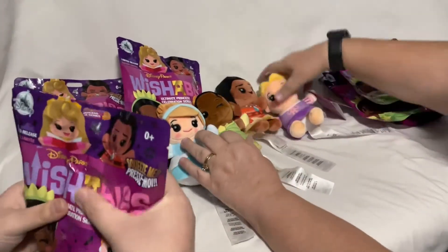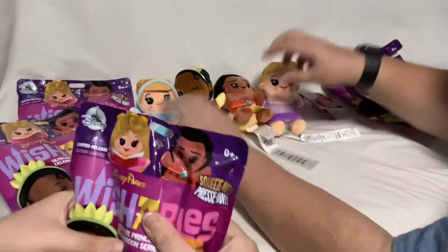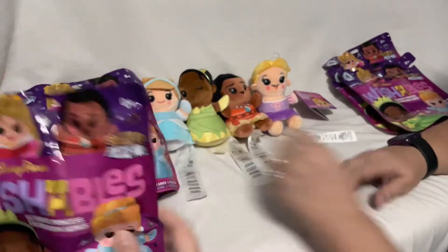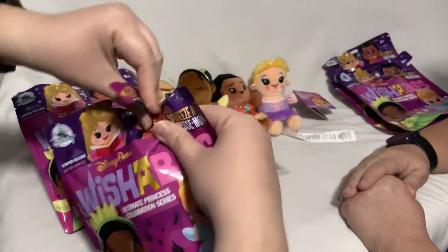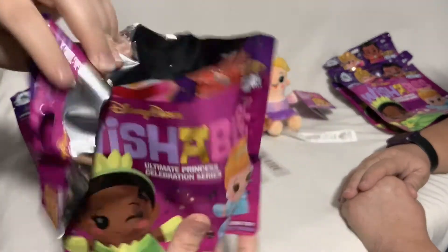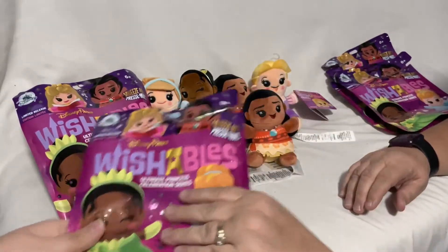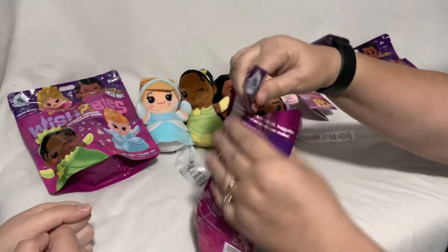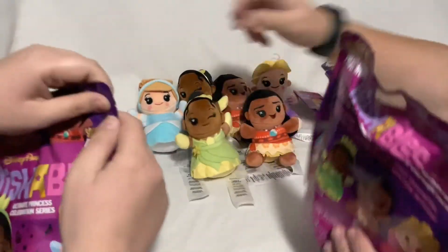This might also be Tiana... the last one feels different. These two felt like they had the bigger bun in the back. Opening it up — Moana! We got another Moana, so we have a duplicate. We don't have any Aurora yet, and Tiana — you were right about Tiana.